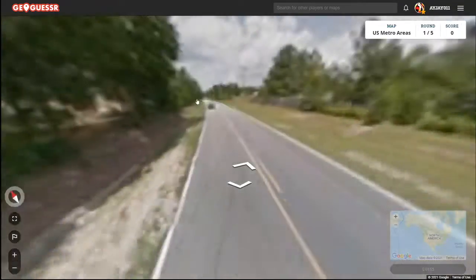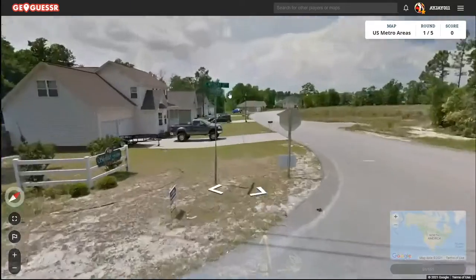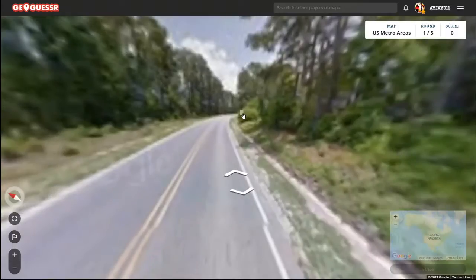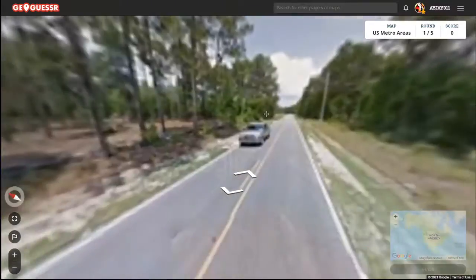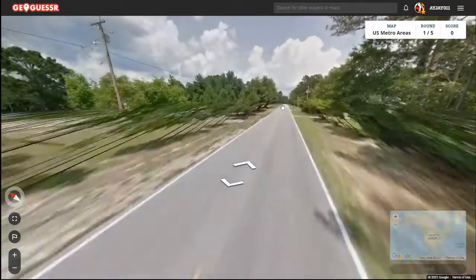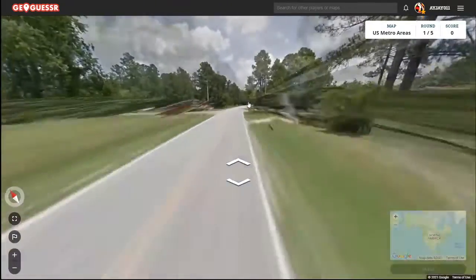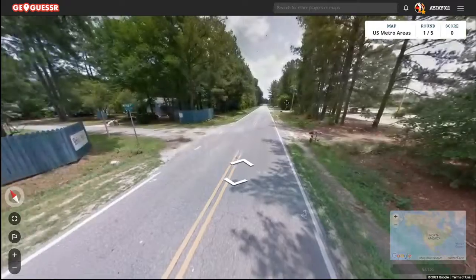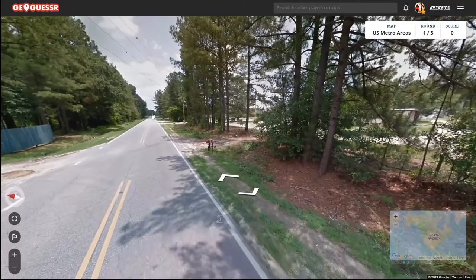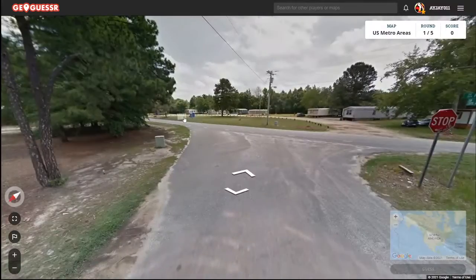I'm gonna go north. All right, so yeah, we're in the deep suburbs here. It's gonna take a while to figure out where this is all at. At least we're heading in the right direction — it said 6300 earlier, that one said 5600, so that's good at least.